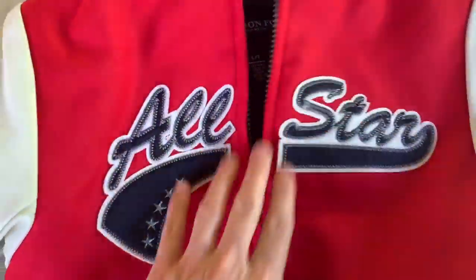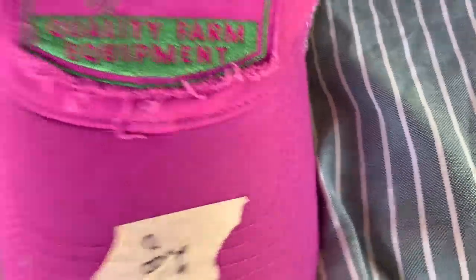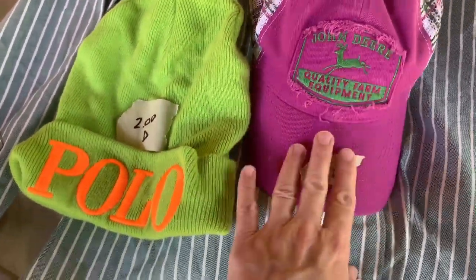This is a London Fog, kids size seven, and it has the original tag of $96 on it and it was $2.50. They gave both this shirt and the coat for $5 — that was nice of them. From the sale with the red jacket, I got this hat and she did take $5 off the total. So the prices may not be what is shown, but this is a Ralph Lauren and this is a John Deere. I plan to sell both of those.